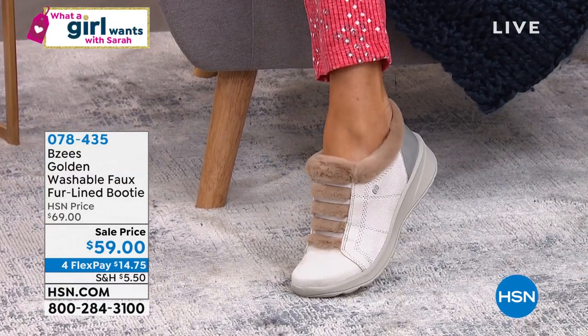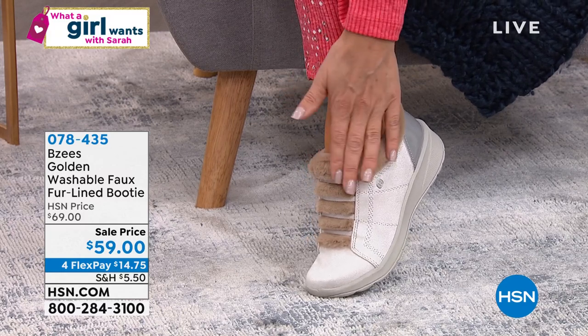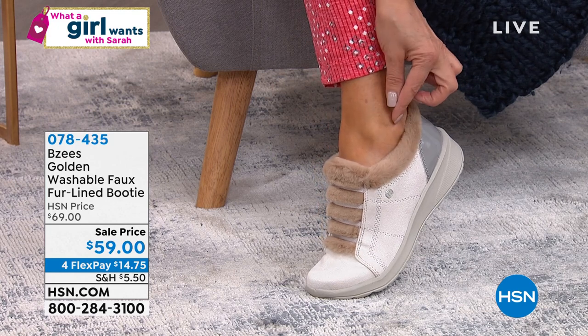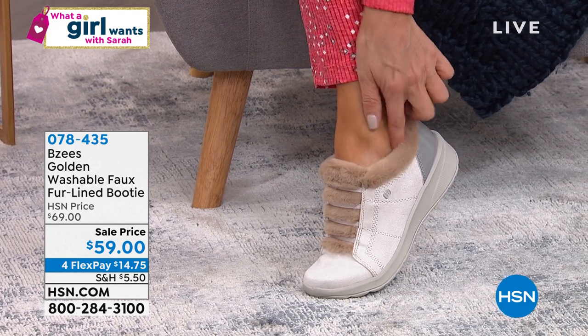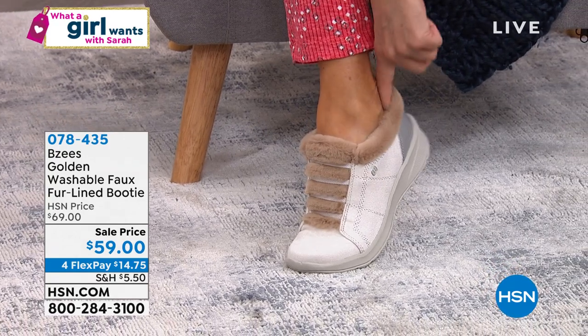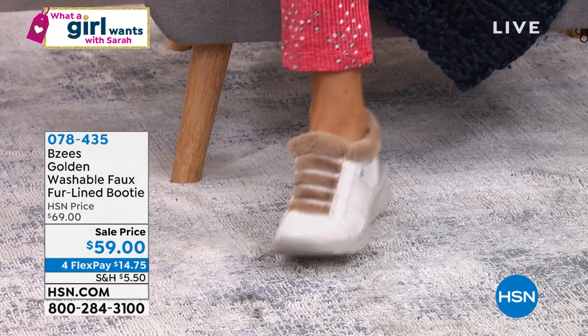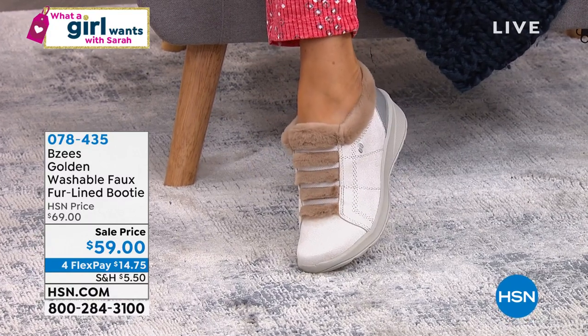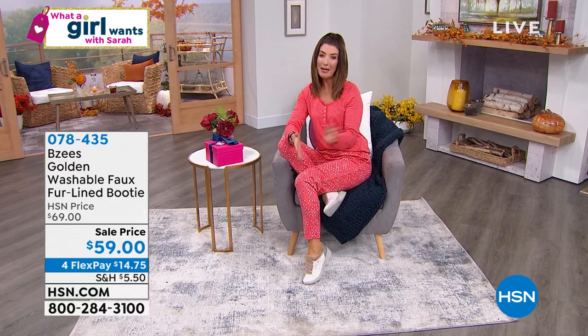Isn't this pure luxury? This is from Beezy's — the washable, machine washable shoe that's like a booty and a slipper and a shoe all in one, all lined in this plush, super soft faux fur. Isn't that gorgeous? And with all the incredible comfort, they're like weightless. It's like walking on a cloud. They feel amazing. They're on sale, backed by popular demand — $10 off today.